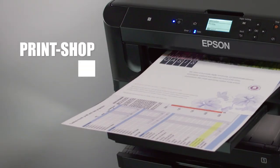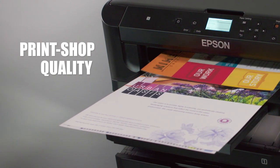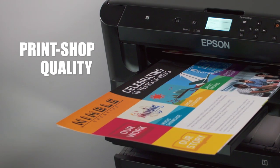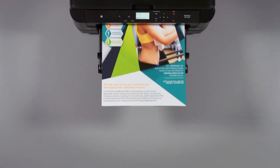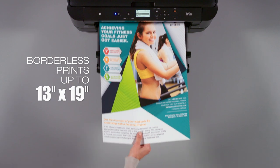You'll get print shop quality without the print shop costs, brilliant color graphics and laser sharp black text for your most important materials, including borderless prints as large as 13 by 19 inches.